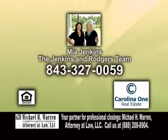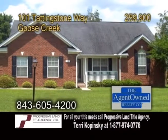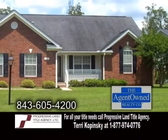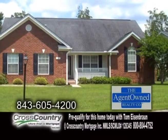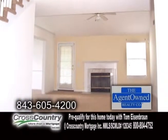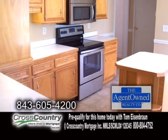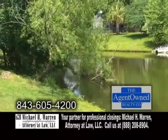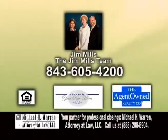A single-family detached home in Goose Creek, located in the Hamlets in Crowfield Plantation. This home features four bedrooms and three baths. The family room showcases a fireplace. The kitchen has a large breakfast area and a center island. There's also a formal dining room and a screen porch that overlooks the backyard and pond. For more information, contact Jim Mills and the Jim Mills team.